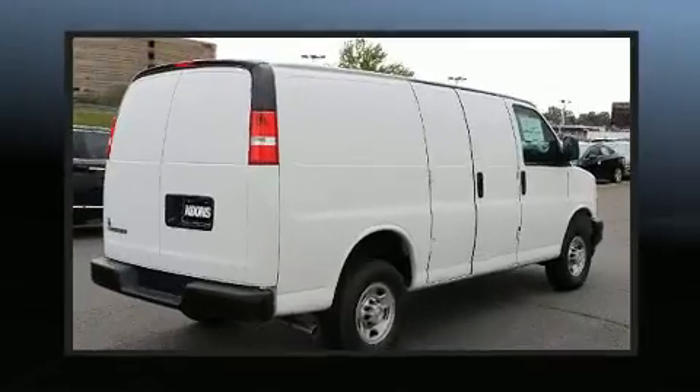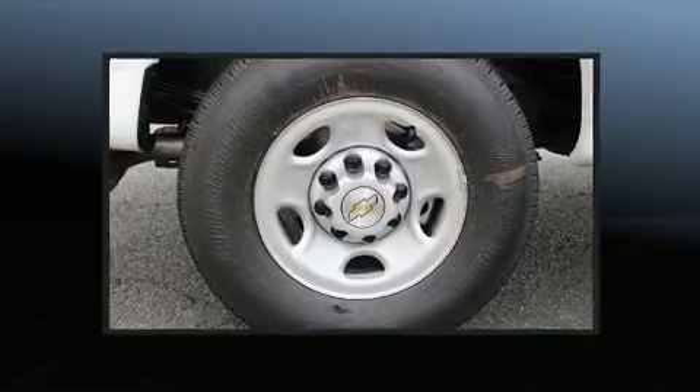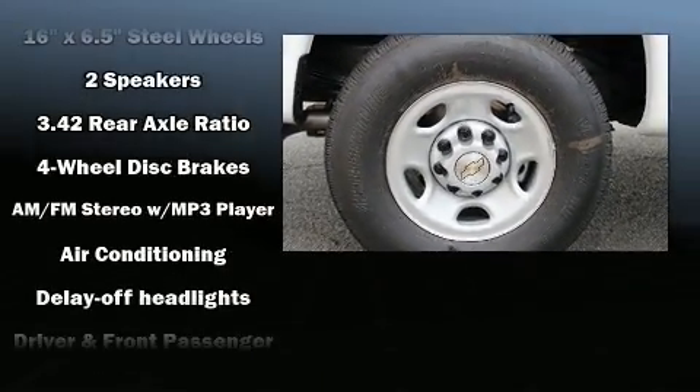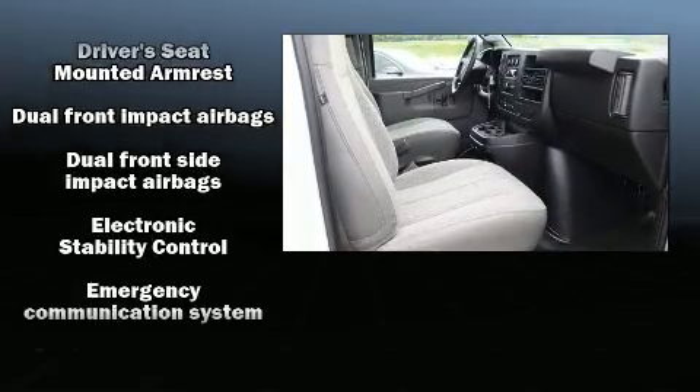Chevrolet prioritized fit and finish as evidenced by one-touch window functionality, a tachometer, a trip computer, fully automatic headlights, and remote keyless entry.